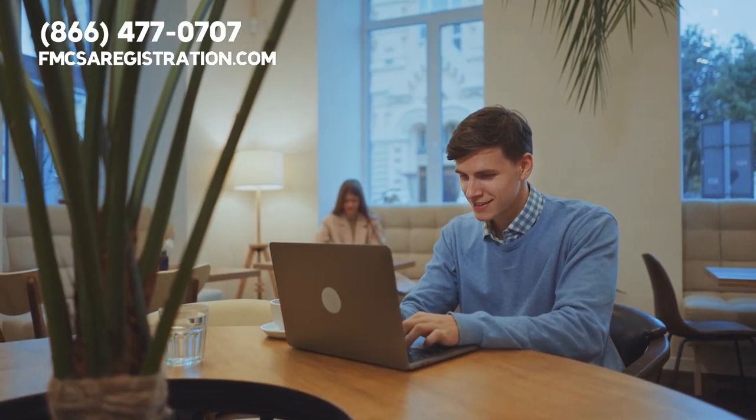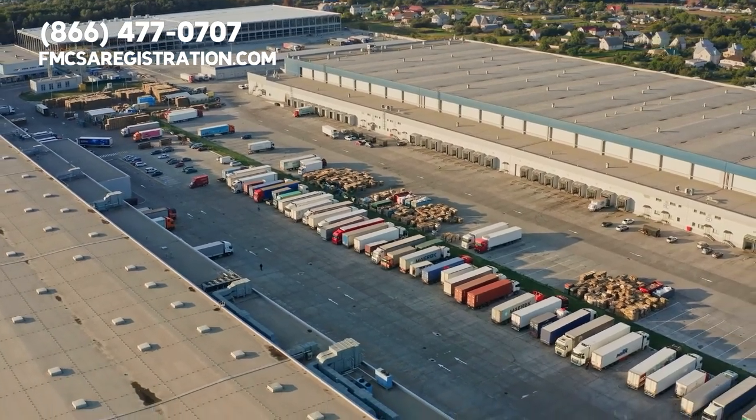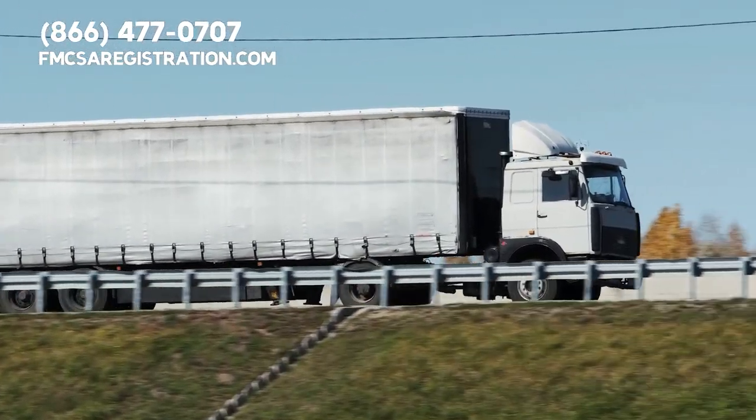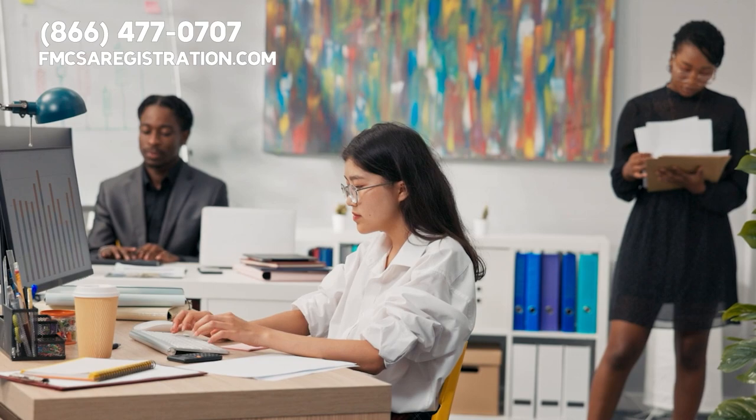The DOT number application will ask you for basic information about your company, such as your name, address, and contact information. You'll also need to provide information about your vehicle, such as its make, model, and weight. Once you've submitted your application and paid the required fee, our experts will process your application as soon as possible and can oftentimes issue your DOT number in less than an hour.